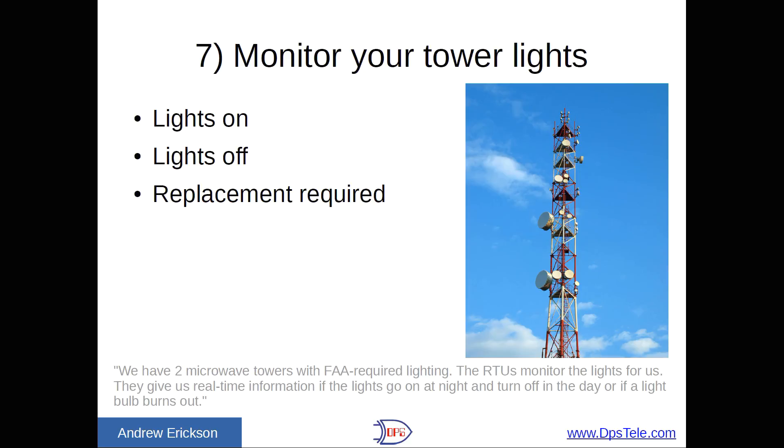Number seven: monitor your tower lights. It's pretty simple — you want to know if the lights are on, off, or if you need to go replace something. One rail client told us: 'We have two microwave towers with FAA-required lighting. The RTU monitors the lights for us and gives us real-time information if the lights go on at night and turn off in the day, or if a light bulb burns out.'